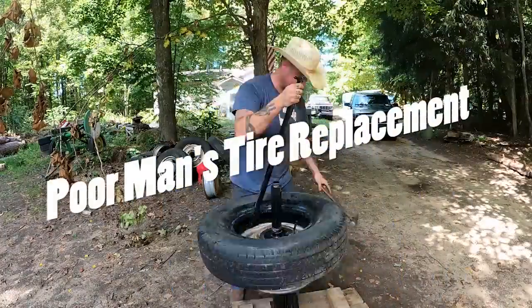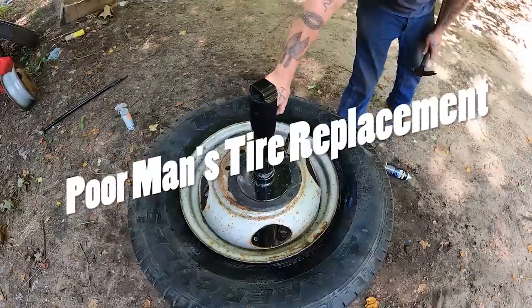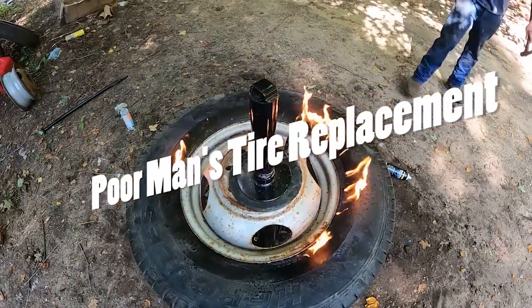Hey y'all, welcome back to Andy's Little Homestead. Today I'm going to teach y'all how to get new tires when you're poor. Statistics have shown that 82% of my audience have a credit score under 650, so this video is for y'all — and if you happen to be one of the lucky few above that, well, you might learn something too.